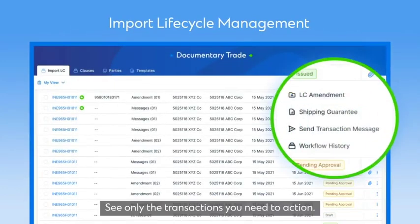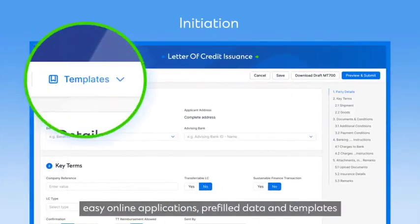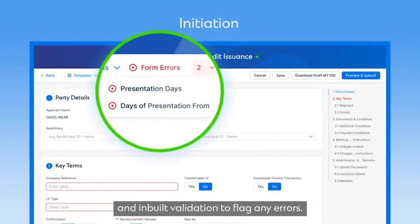See only the transactions you need to action. Initiate faster and more securely with easy online applications, pre-filled data and templates, and in-built validation to flag any errors.